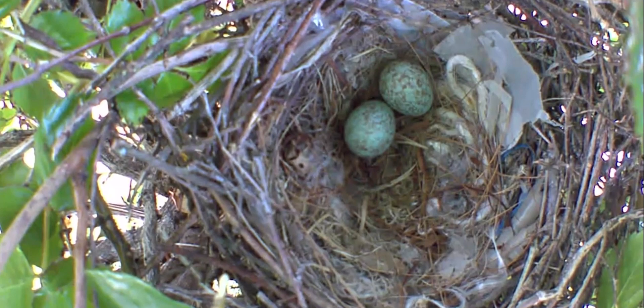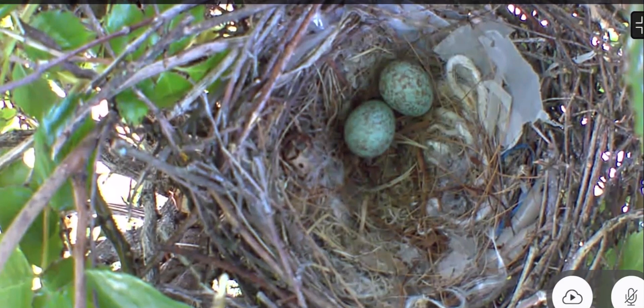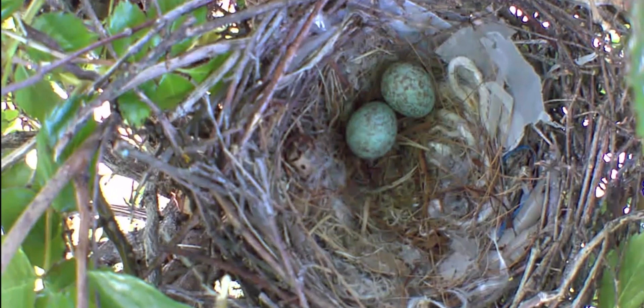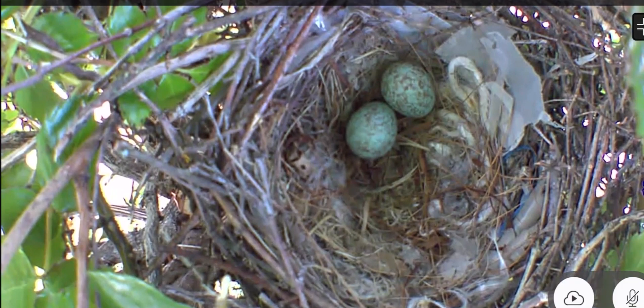Hi guys, today I'm going to be doing this cute little short of a baby bird. In our house we have this yellow rose bush, and inside one day I just thought of looking in there because I heard some birds, and then I looked and there were actually some little eggs.